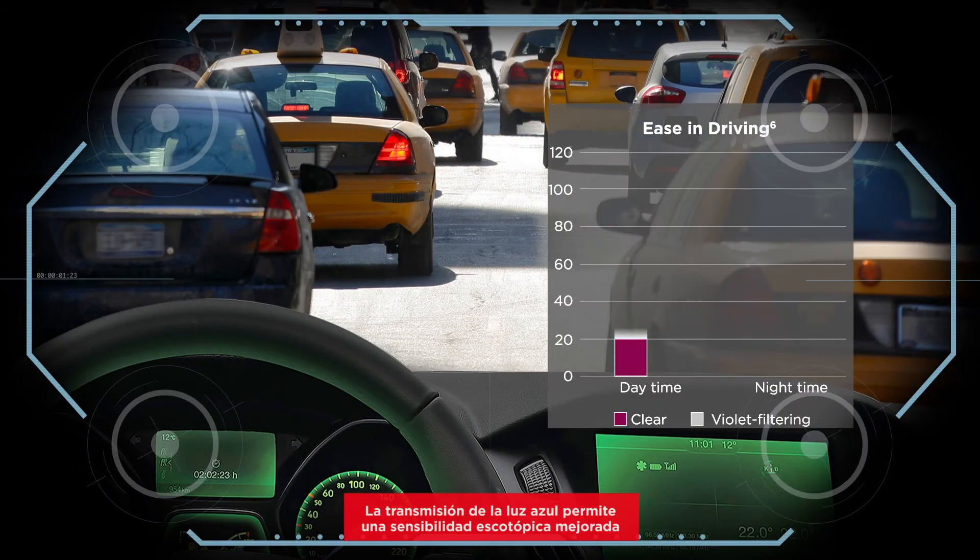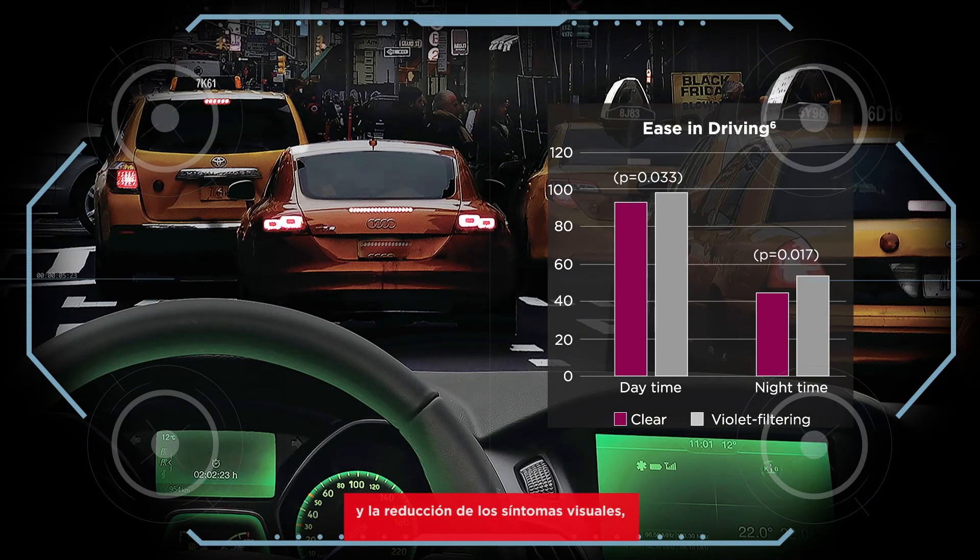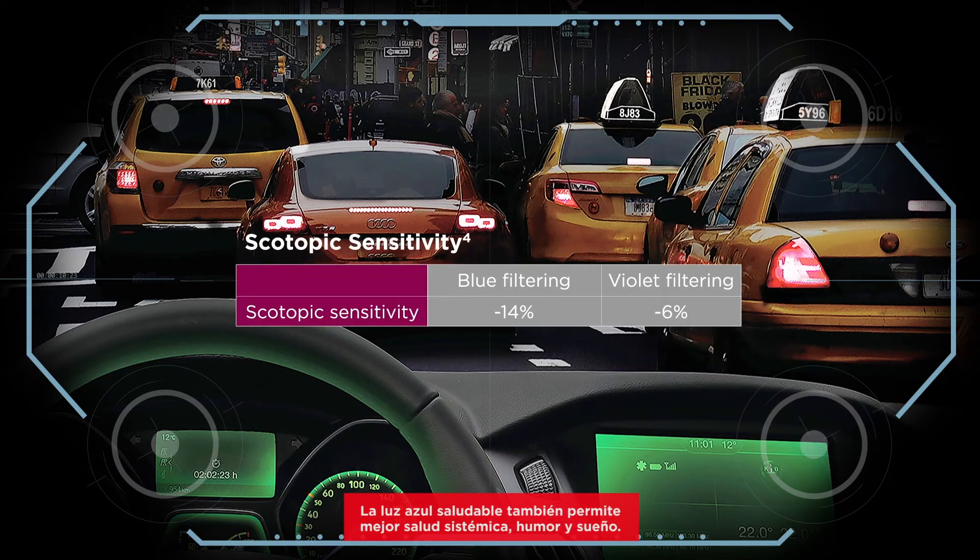The transmission of beneficial blue light allows for improved scotopic sensitivity and reduced visual symptoms, as well as improved nighttime driving experiences. Healthy blue light also allows for better systemic health, mood, and sleep.